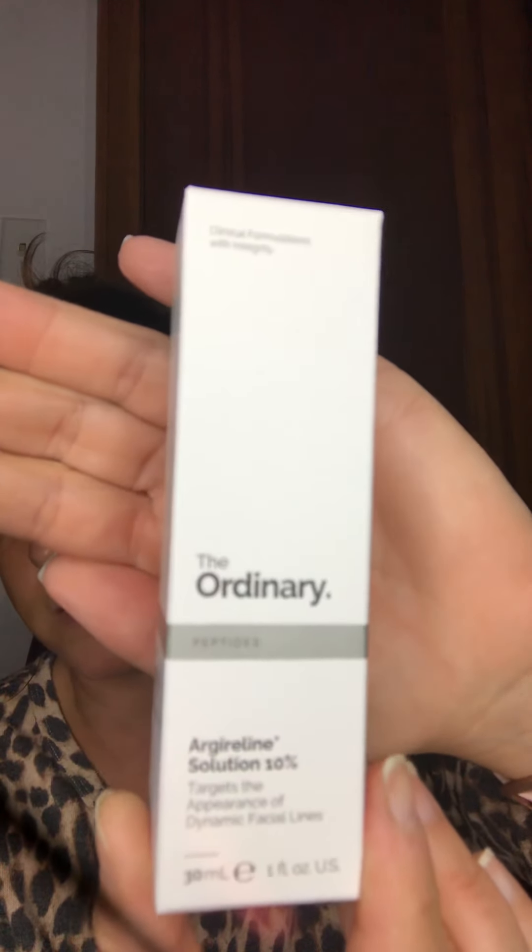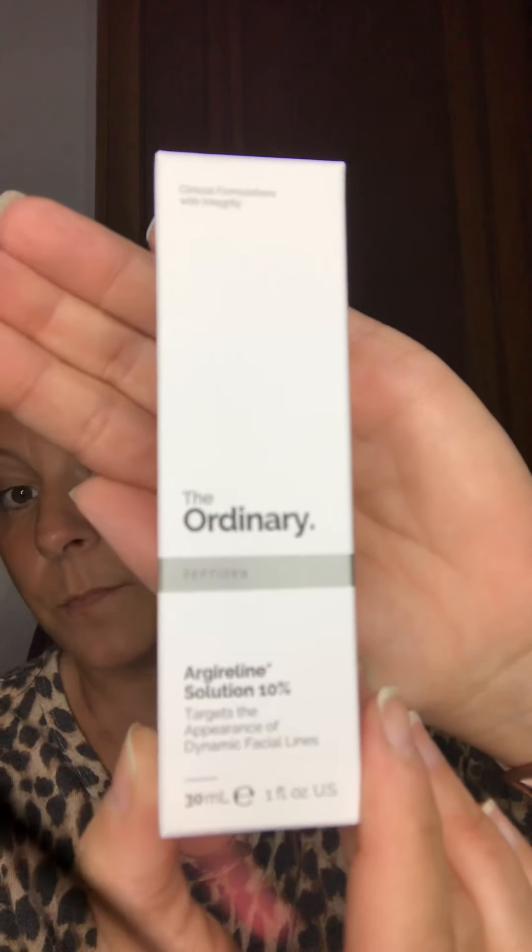Hey guys, it's Natasha, and welcome back to my channel. In today's video I'm going to be doing a test on The Ordinary Argireline Solution 10%. They say this is like Botox in a bottle, so we're gonna test it out. The directions say apply a few drops on the forehead and around the eyes twice daily before heavier treatments. It's supposed to be great skincare for a very reasonable price — I think it was like $8 at Ulta.